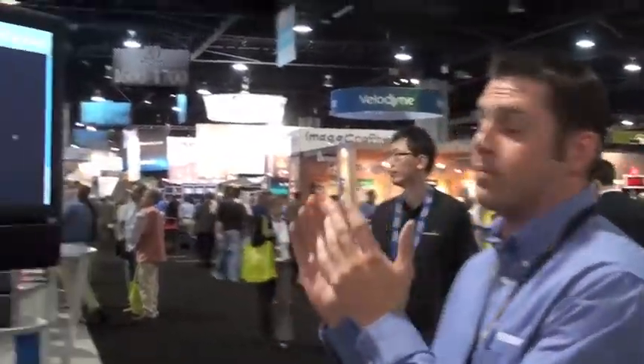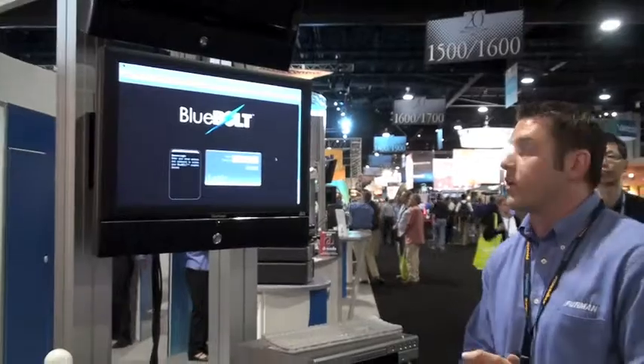Hi, I'm Christos Tesleros with Panamax Furman and welcome to CEDIA 2009 where we're showing our Blue Bolt demo. Blue Bolt is our web-based remote power management technology.